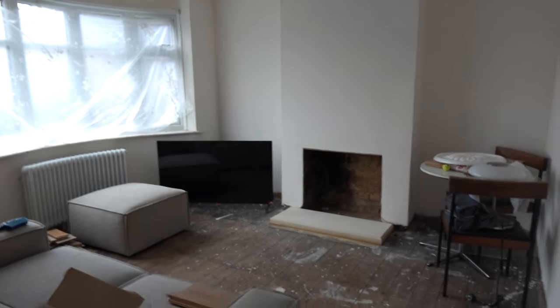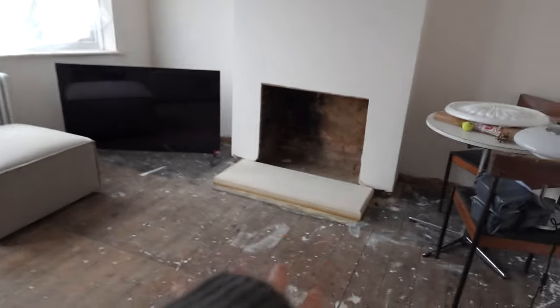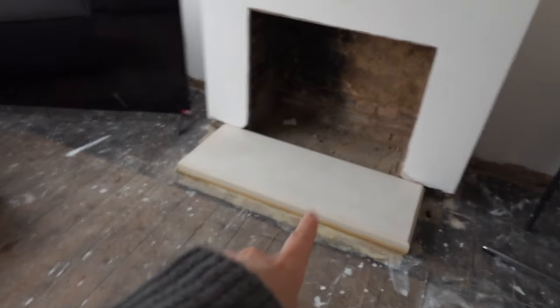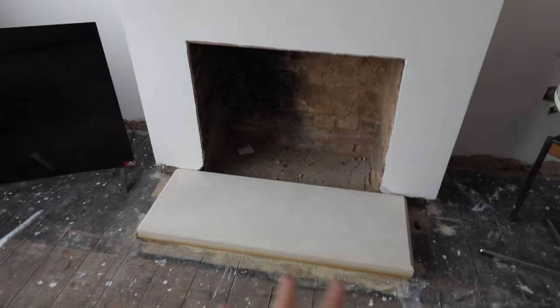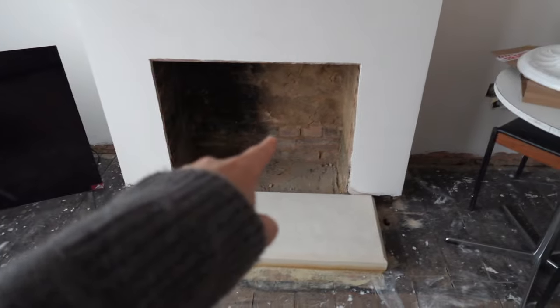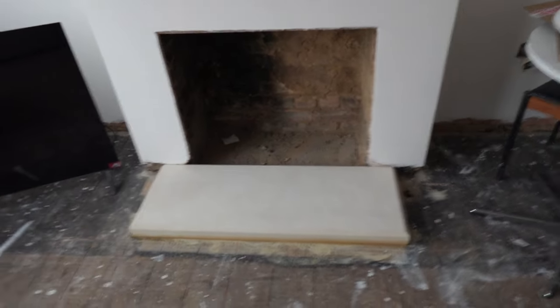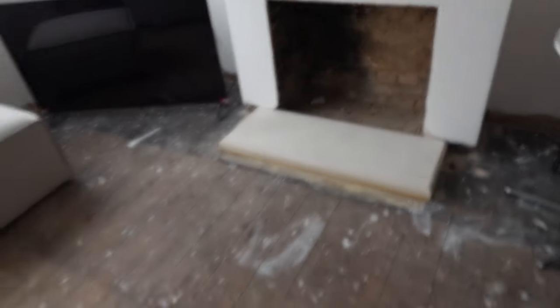Back to the living room — just this morning I got our hearth installed at the fireplace. We're getting the whole flooring done and you have to have a hearth in first. It's some sort of bath sandstone and the fitter is going to come back and put the little bit of stone in the middle. Just boring fireplace stuff you have to get done before the flooring.